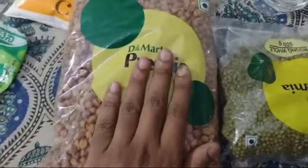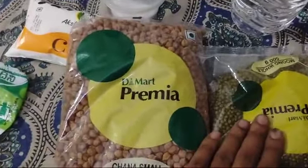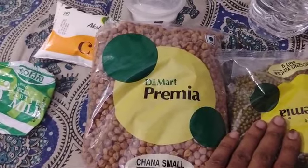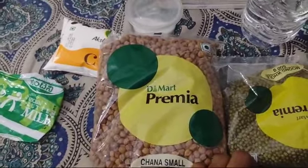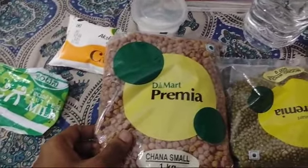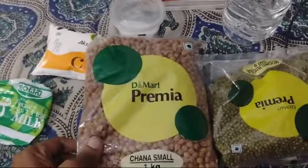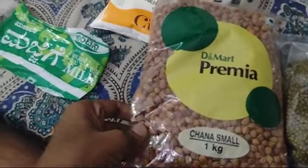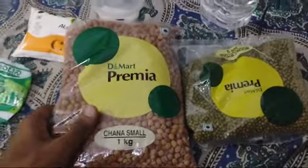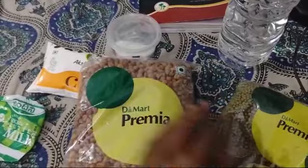I'll soak these in water for 8 to 10 hours and then put them in a tiffin box without water. Some people tie them in a wet cloth, but I don't have cloth here, so I'll just drain the water and keep them dry so they sprout. These will take less time to sprout compared to the other ones.